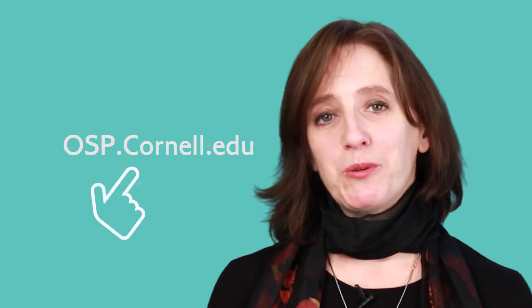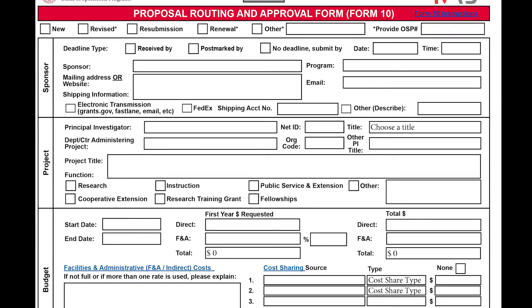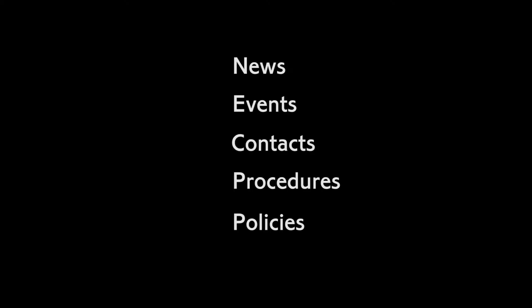When you visit the OSP website, you will find approval forms like the Form 10, our internal routing and approval form that needs to accompany all proposals submitted through OSP. You will also find news, events, contacts, procedures, and policies.